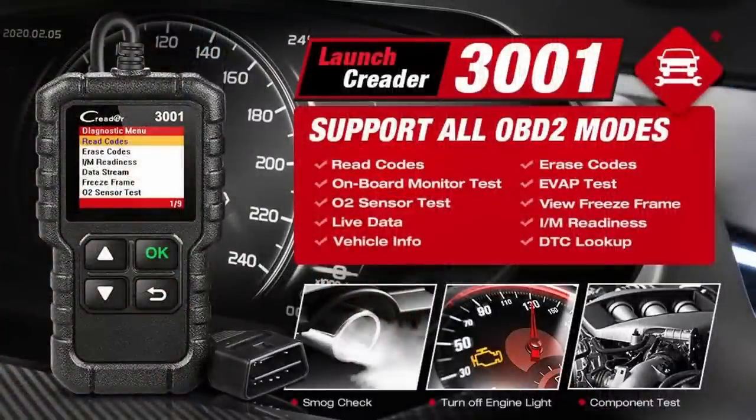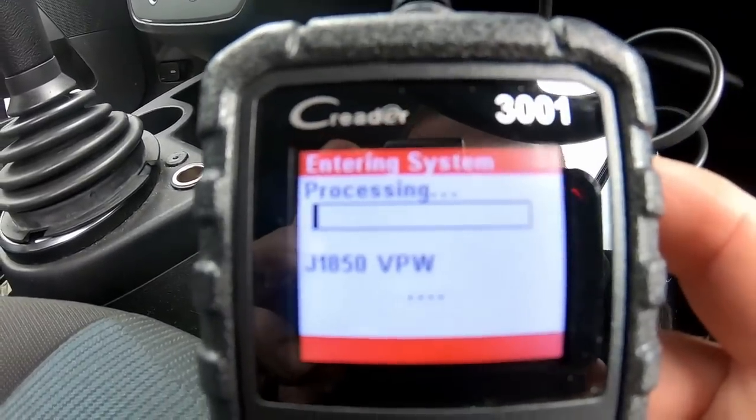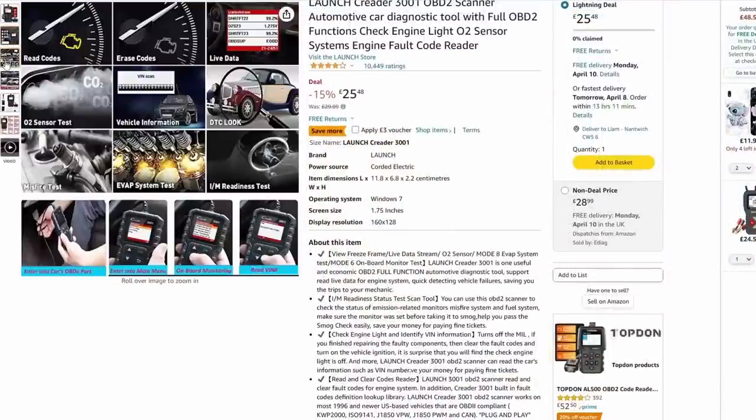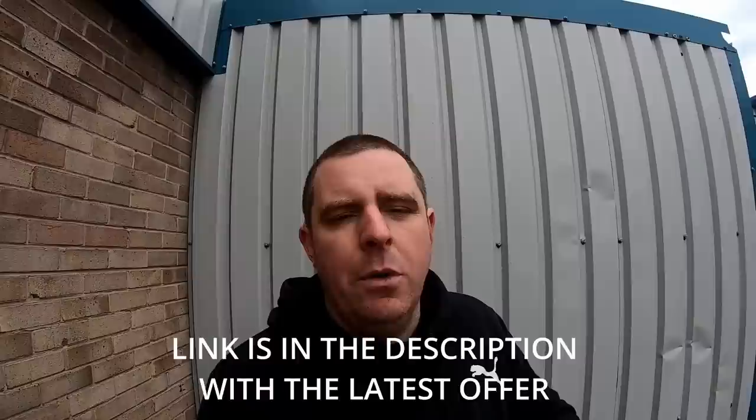Quick message from today's sponsor King Bollen, who've sent us the Creeder 3001 - an entry-level OBD scanner for vehicles from 1996 onwards. It reads engine management fault codes, does live data scanning and retrieves vehicle information. Simply plug it in and in under 30 seconds you have fault codes. The software is from Launch Diagnostics - a well-known diagnostic company. It's less than £29, much cheaper than paying a garage £50-£100 for a scan. Check the link in the description for the latest discount.